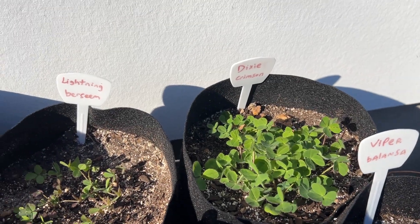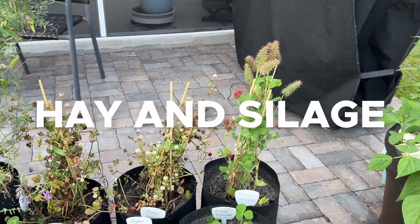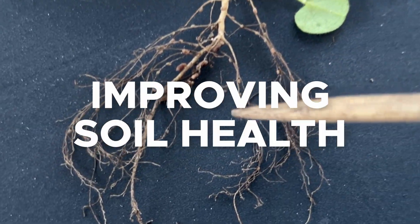Dixie Crimson Clover is one of the easiest and most versatile annual legumes. This diverse, farmer-friendly clover is ideal for grazing, hay and silage production, cover cropping, attracting pollinators, improving soil health, and erosion control.